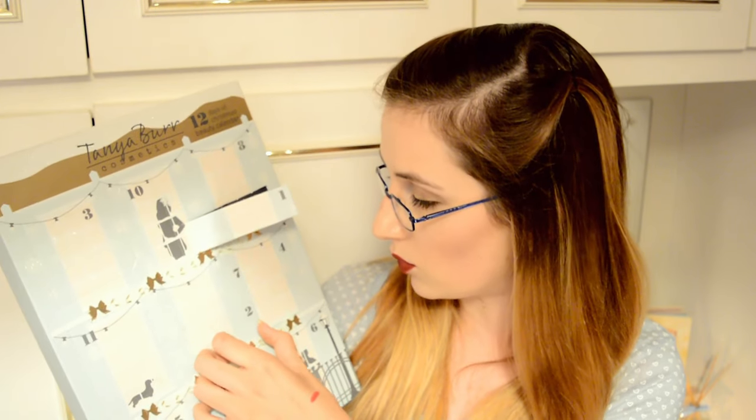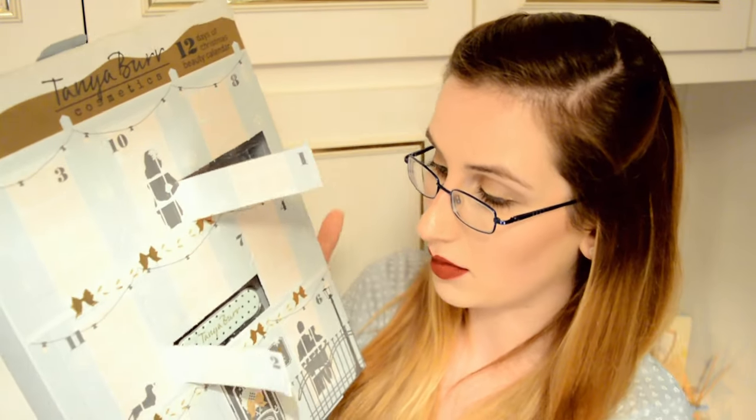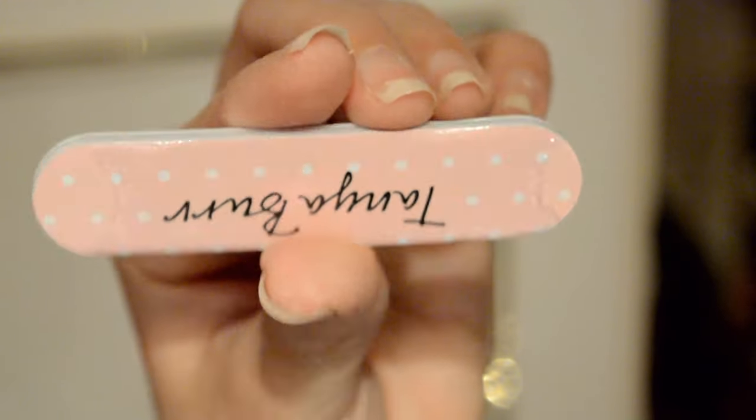Day number two — I'm thinking it's another lip gloss, but let's see. It's actually the nail file. As far as I am aware, this is the only nail file we get in this calendar. It's double-sided and it's actually in a wrapper — you can't just use it straight away. I'm not going to open it because we all know what a nail file does.